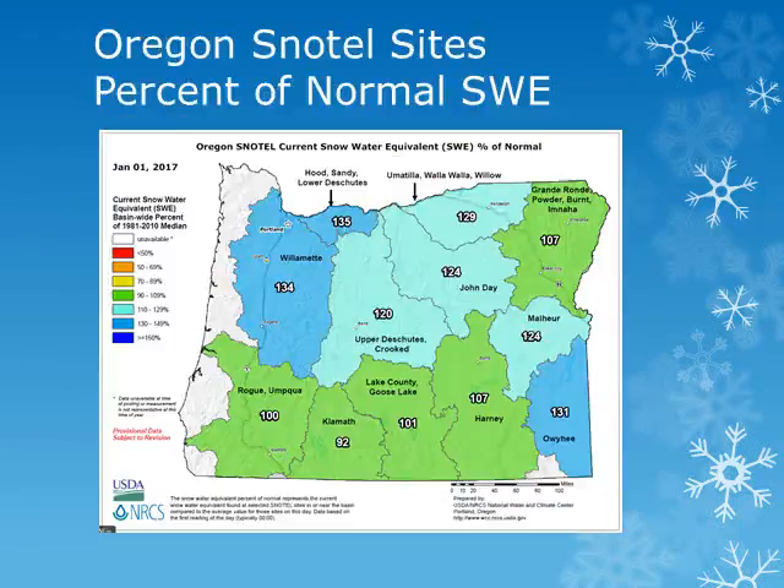Across the state of Oregon, looking at the snow water equivalent map from the Natural Resource Conservation Service, as of January 1st we can see that most basins have received near to slightly above normal snowpack for this point in the year. Amounts range from around 107% of normal in the northeast corner of the state to 120% of normal along the east slopes of the Oregon Cascades.